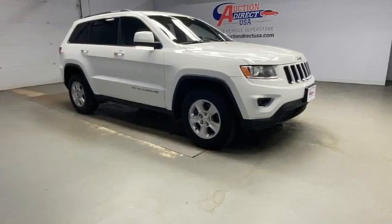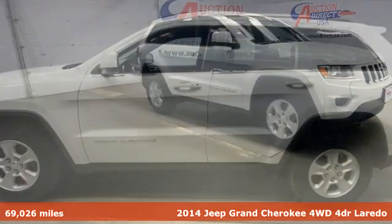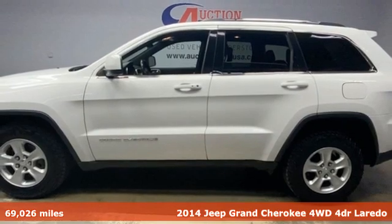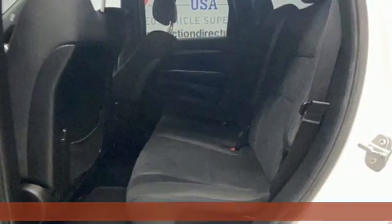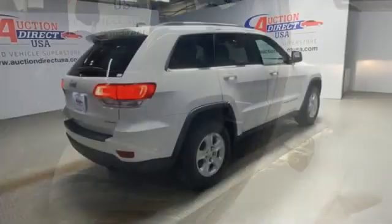It's a 2014 Jeep Grand Cherokee, forged from capability, bathed in luxury. This Grand Cherokee elevates your adventures, and it comes with all the amenities you need.